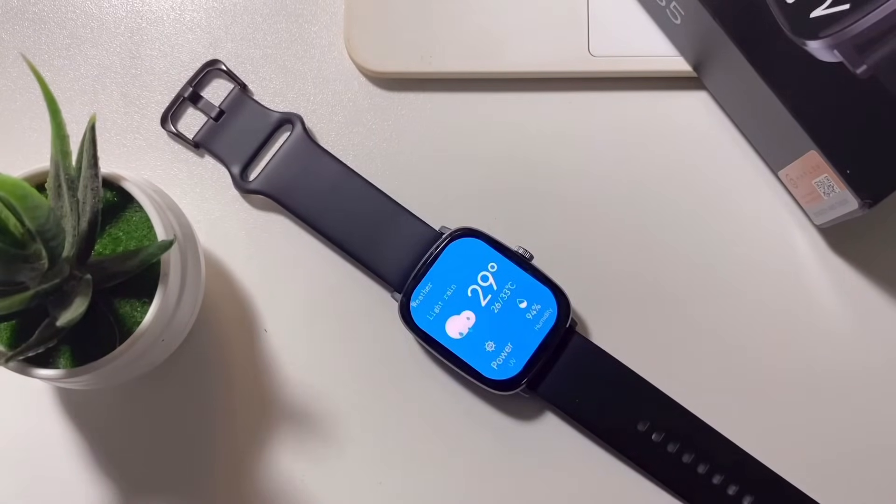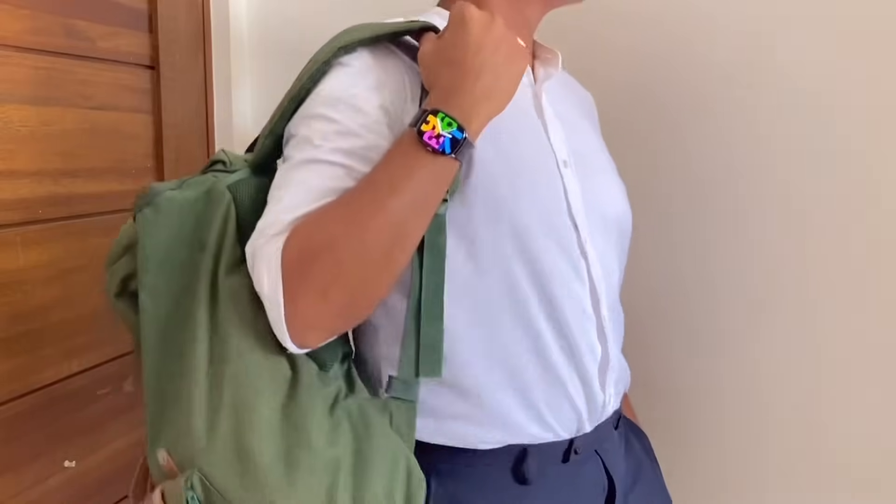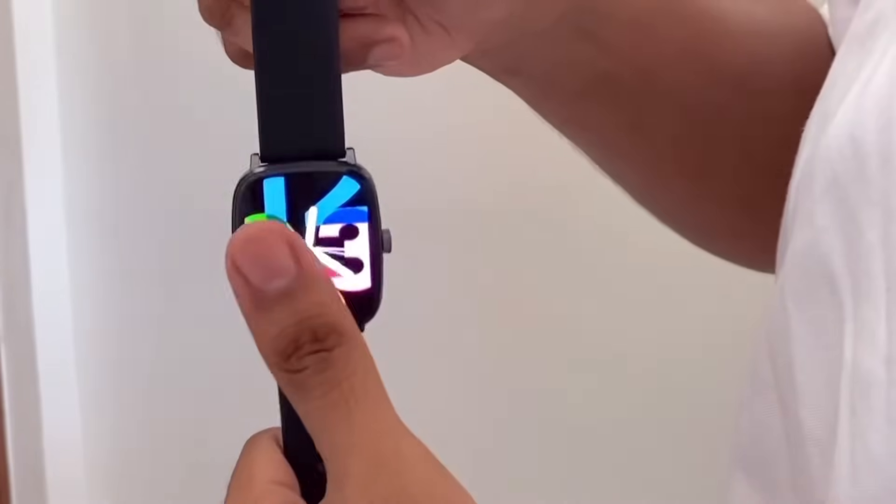As a student, I really prefer this type of watch because it's like a small phone on the wrist. Aside from being stylish, it is also really convenient to use.